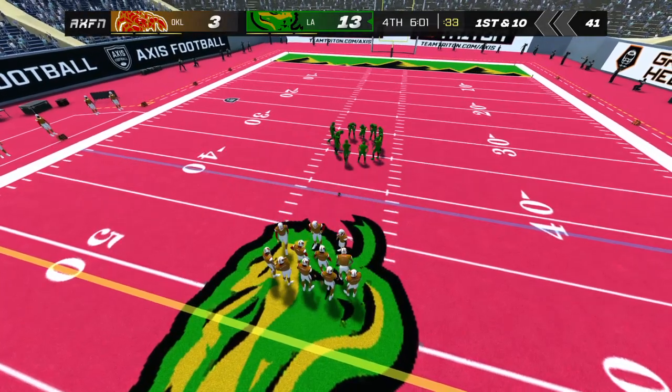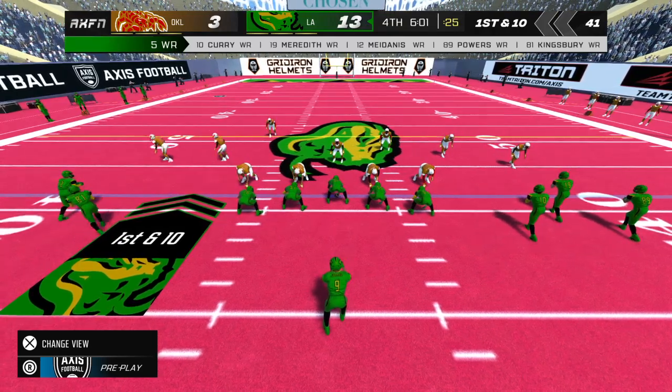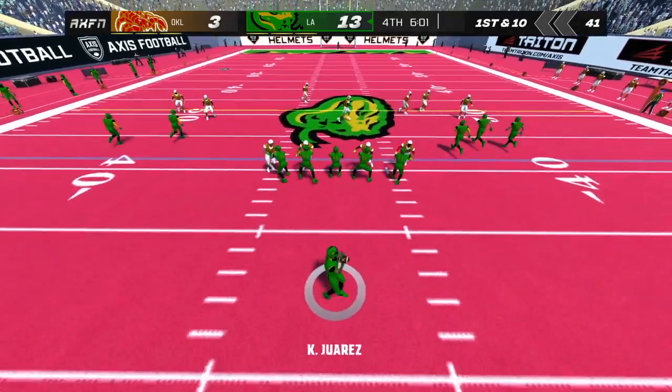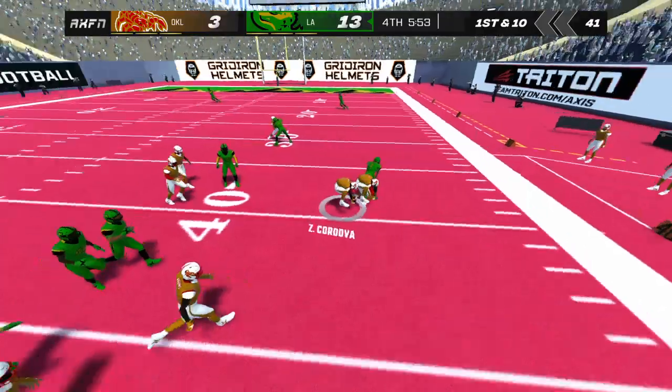The home team needs to play it smart here — they're in control of this game and need to focus on not making mistakes. The home team starts the drive from the 41-yard line. He tucks it and runs — he fumbles the ball.